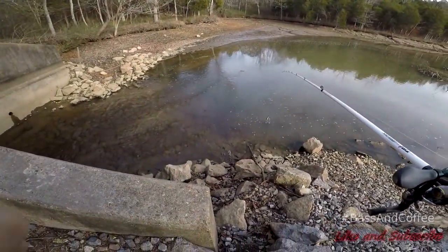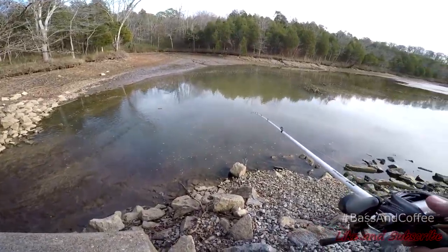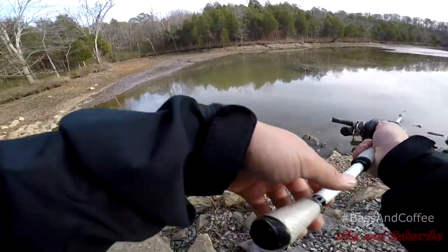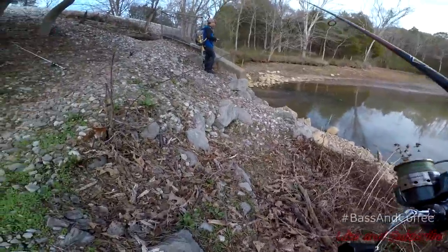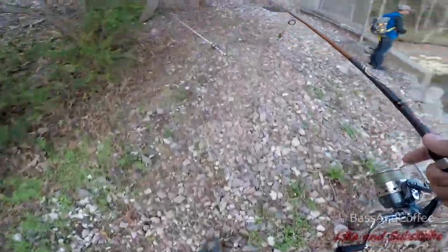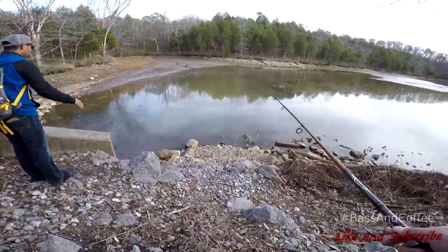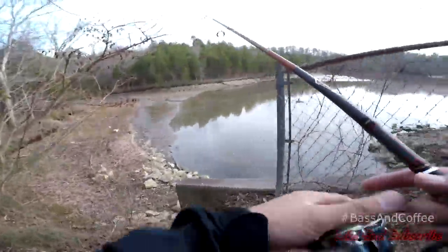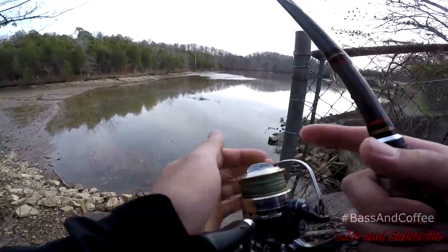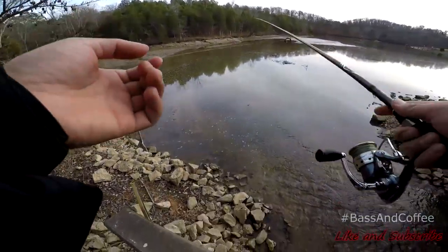I don't know if you guys can see that, but there's a lot of baitfish down there. It's a baitfish. We can't catch fish so we're just gonna throw a treble in and try to hook one.